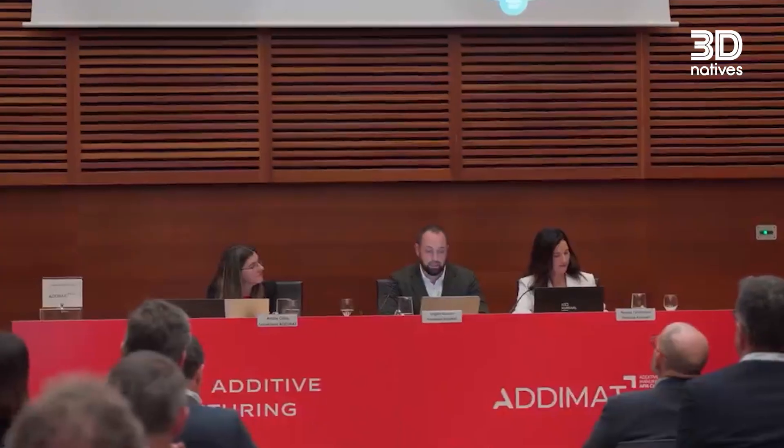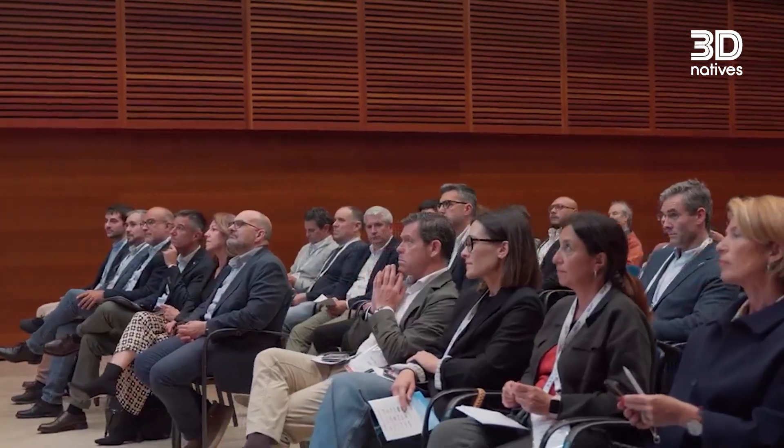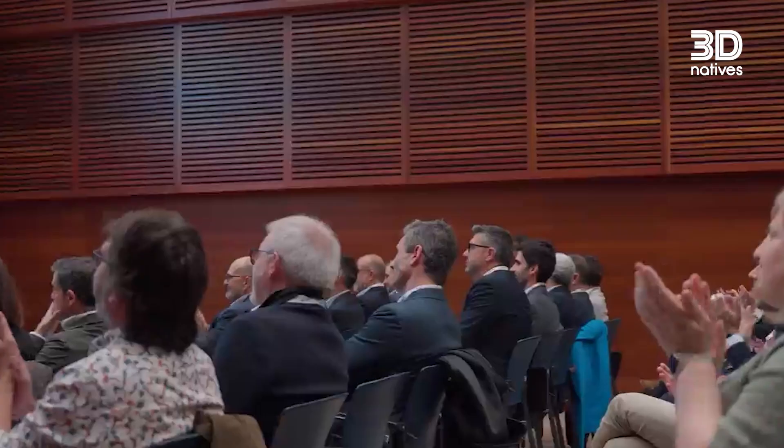Let's start with Adamat, the Spanish Association for Additive Manufacturing. For more than a decade, Adamat has been connecting the entire national ecosystem, from machine builders to material suppliers to service providers and end users. They represent over a hundred companies and are the driving force behind Spain's growing influence in European additive manufacturing.